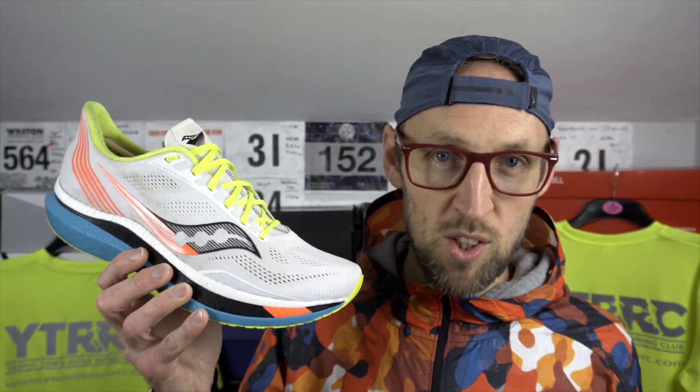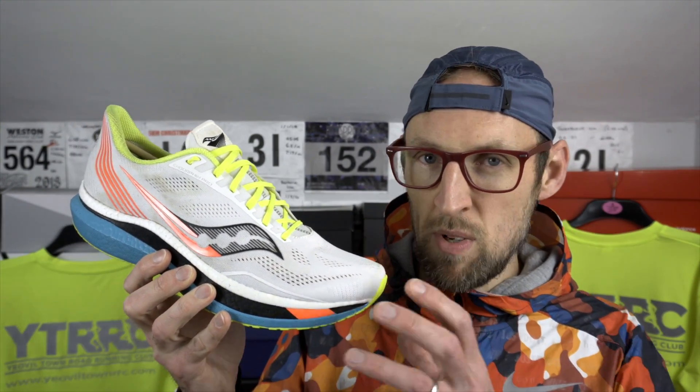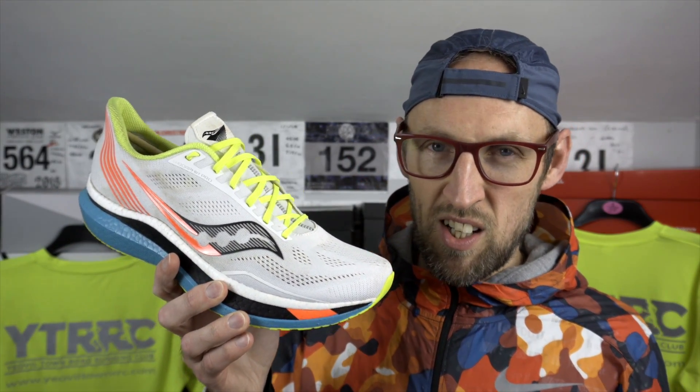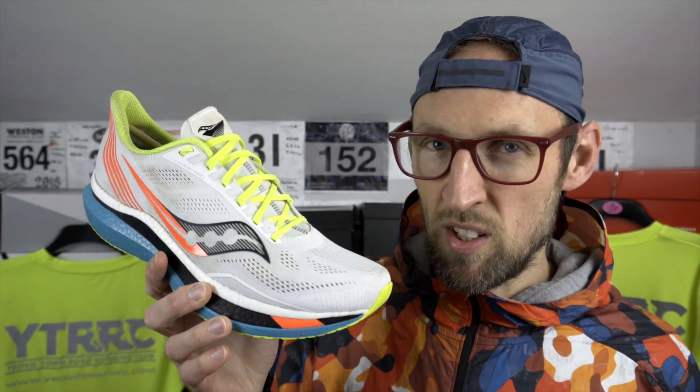Number five is the Saucony Endorphin Pro. After about 60 miles, this shoe still feels really great underfoot. The midsole has kept its rigidity where I did find that the Endorphin Speed did lose some of that rigid feel — it didn't feel quite so snappy. This one still feels pretty much the same as the day I took it out the box and smelled the strange weed killer-like smell. Still there — garden centre vibes.